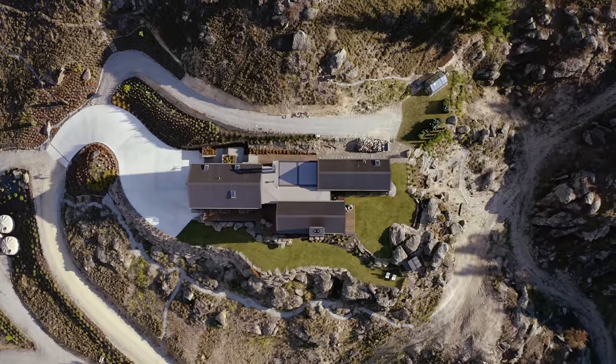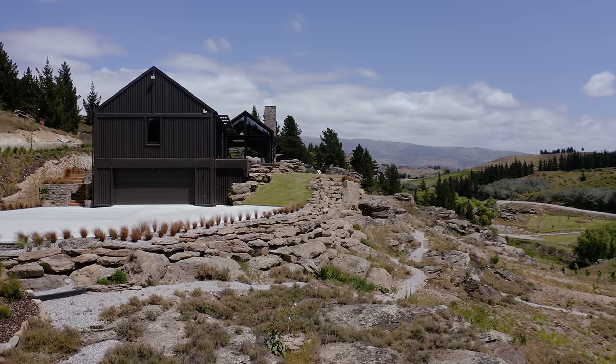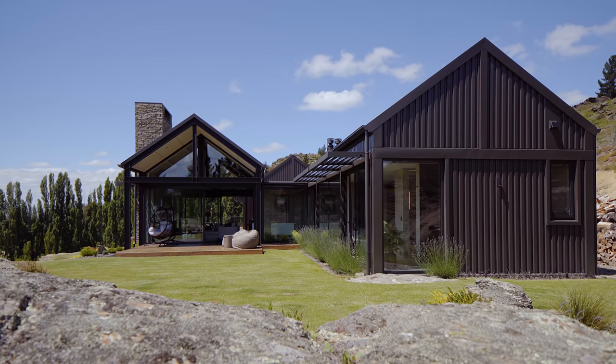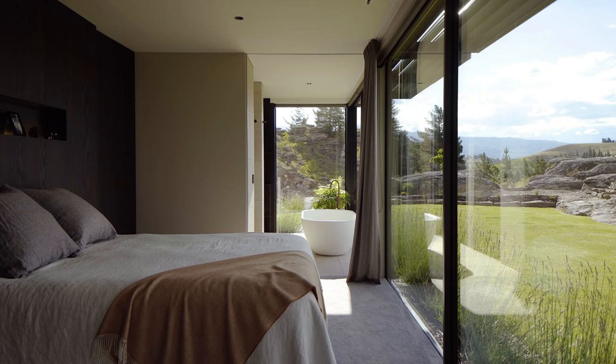So what we've done is broken the house into three smaller volumes. Each of the volumes is a gable form, sort of like a small monopoly house, and each of them houses its own different function. At the end of the house we've got the master or main bedroom, which is basically its own little resort ensuite that allows you to be truly part of the landscape.